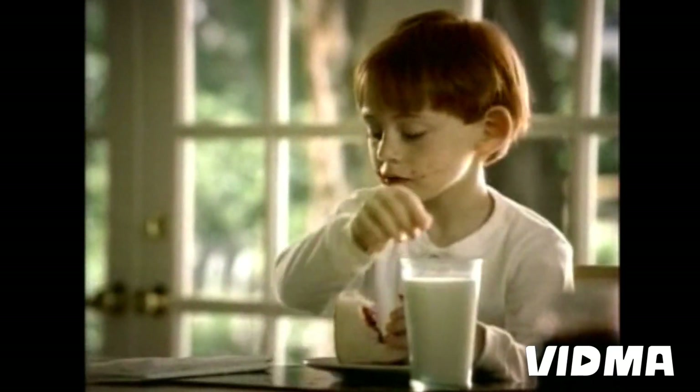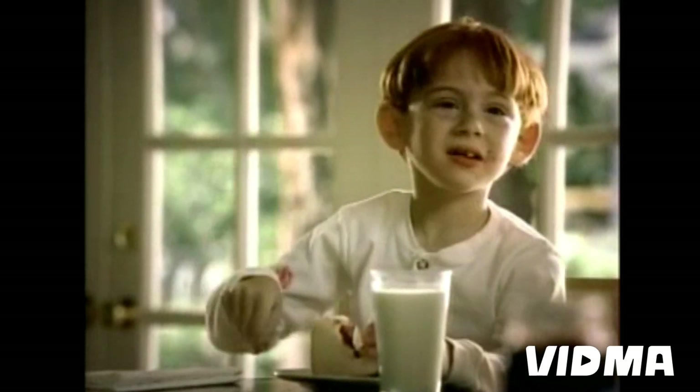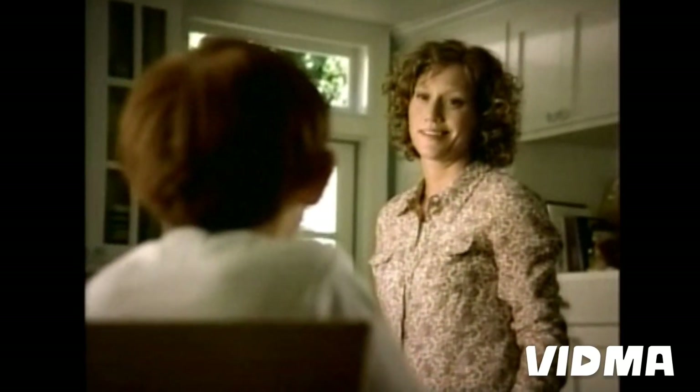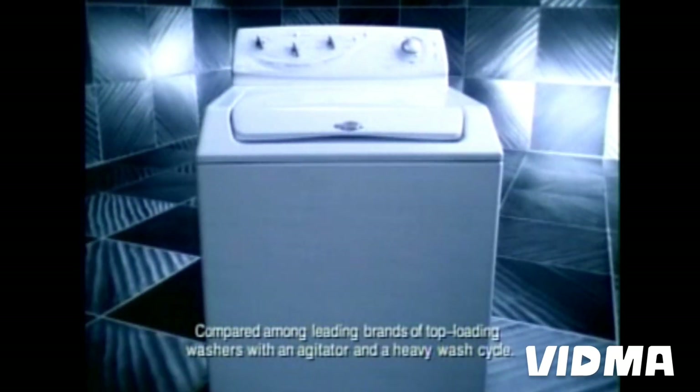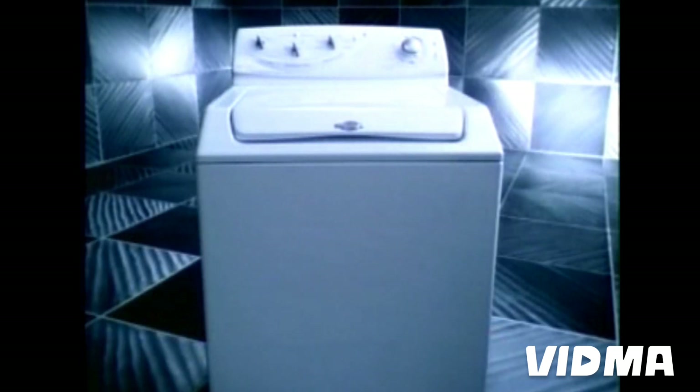Honey, wipe your face. Keeping whites white isn't a problem with the Maytag Atlantis. Its hydro-clean wash action and turbo-rinse system work together for superior cleaning, making the Maytag Atlantis the best cleaning top-loading washer.